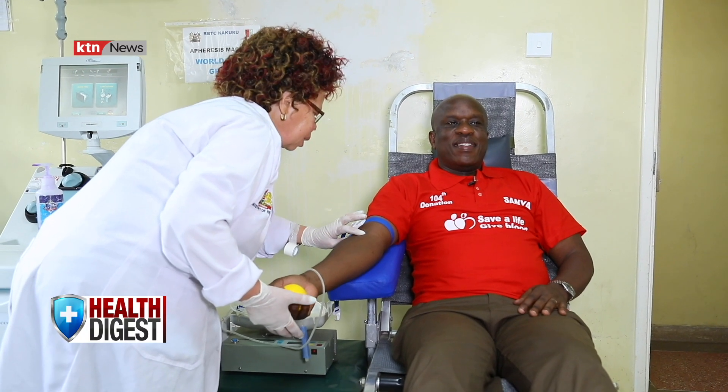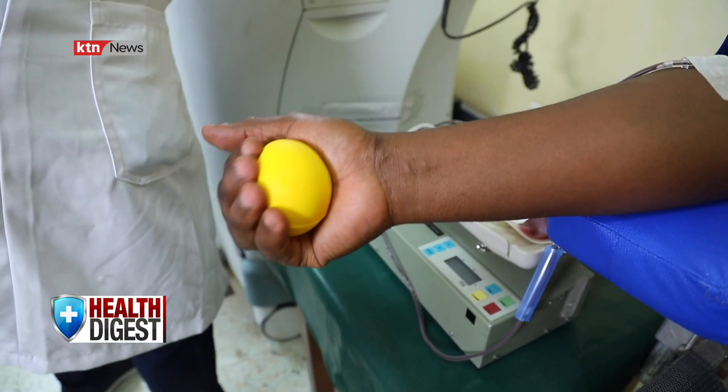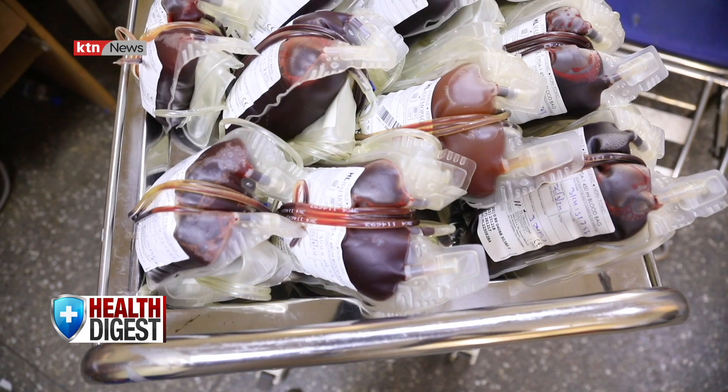Apart from medications she takes to treat the condition, Tabitha depended on blood transfusion for years and remains the highest recipient of blood in Kenya. In 2013 she was transfused around 26 or 27 units of blood. Although she no longer undergoes transfusion, she says it takes the bold donation of people like Kennedy Sanya to give patients like her a second chance at life. Sanya is a resident of Nakuru ranked as the highest blood donor in the country. "Donating blood should be voluntary — if the government gives incentives, people will start selling their blood, and that would be very wrong."